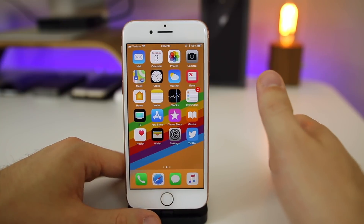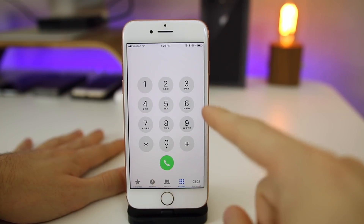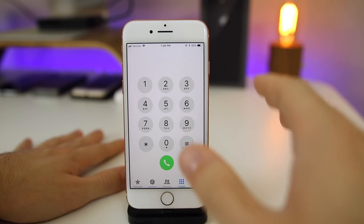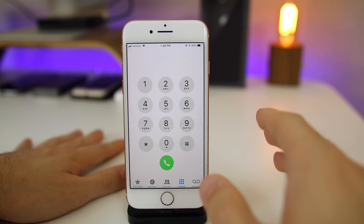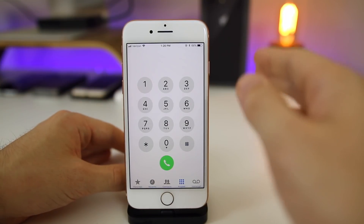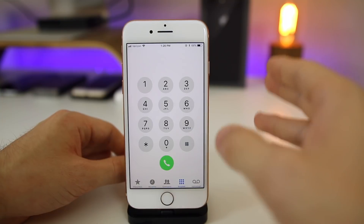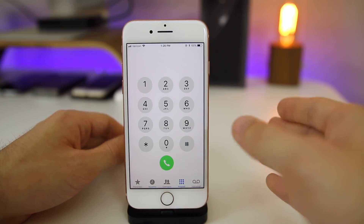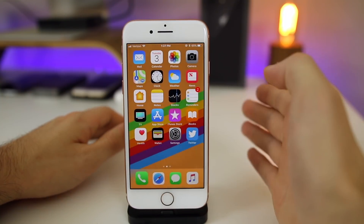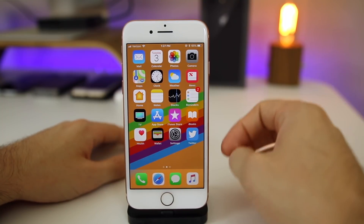The first bug fixed in 11.0.2 is the issue with the crackling sound while on phone calls for the iPhone 8 and 8 Plus. I actually never experienced this on 11.0.1 or even 11.1, but some people — a good amount of people — have been impacted. I've seen quite a few people on Twitter mention this issue. If you've been having it, definitely update to 11.0.2 and let me know in the comments if it has been fixed.